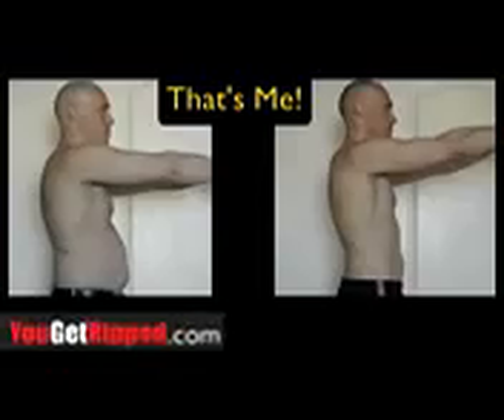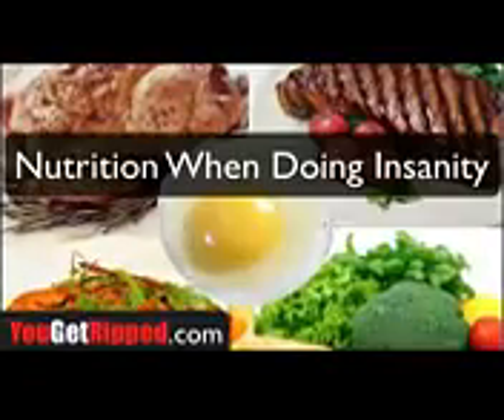Hey everyone, I'm Jim with yougetripped.com and I wanted to make a video and talk about my nutrition plan I was using while I was doing the Insanity workout.